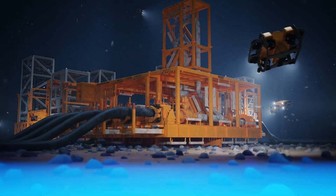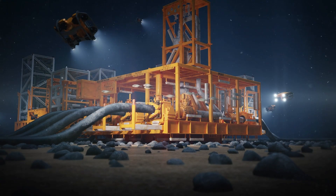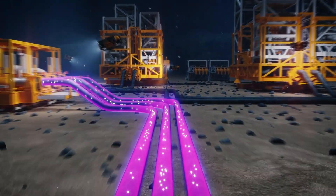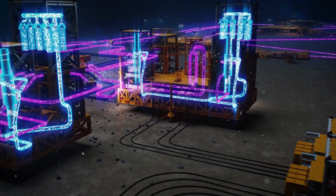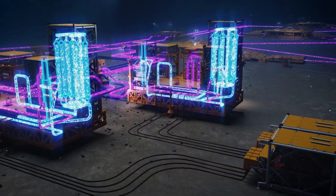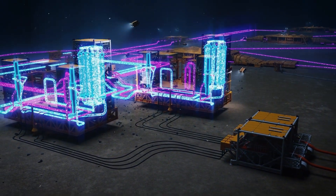When reservoir pressure drops, gas compression is a very attractive solution to sustain production. This would normally be installed on an offshore platform, but here we installed it at the seabed. This enables us to increase the velocity of the gas in the pipeline, boosting production and allowing us to get the most out of our asset.